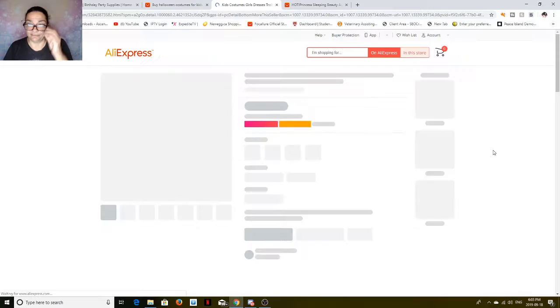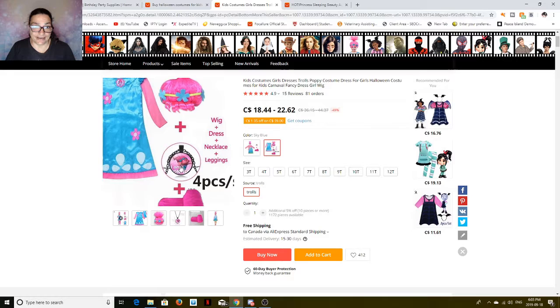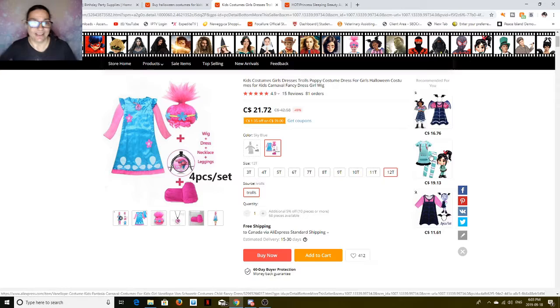And then there's this Trolls one — it's really cute too. It goes from 3T to 12T. You even get a necklace and the wig. At 12T, it's $21.72 plus free shipping. You can't go wrong because you even get the wig, the necklace, the little pantyhose, the leggings, and the dress.